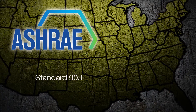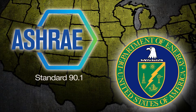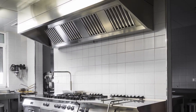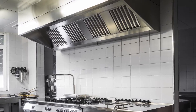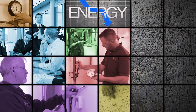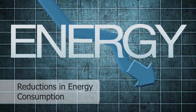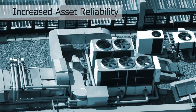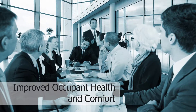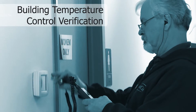ASHRAE Standard 90.1 and the U.S. Department of Energy have developed standards and requirements for commercial facilities. Balcon can assist you with regulatory compliance and customer satisfaction. Customers can receive pre-construction design review, post-construction commissioning, and a maintenance plan for improved operations — including reductions in energy consumption, increased asset reliability, improved occupant health and comfort, verification of building design and operation, and building temperature control verification.